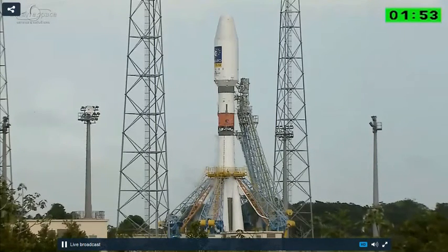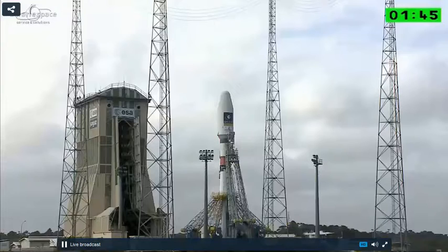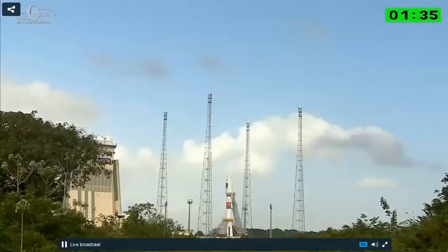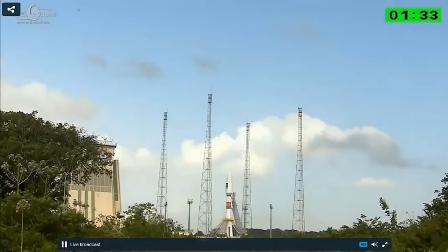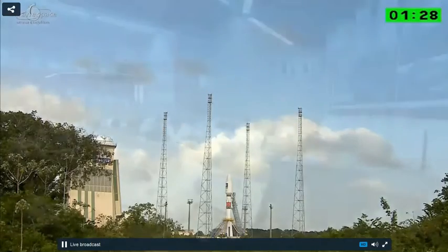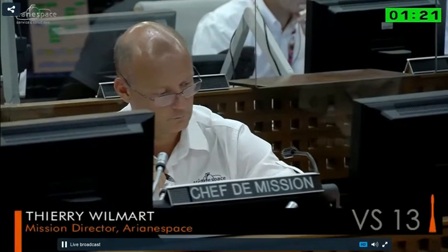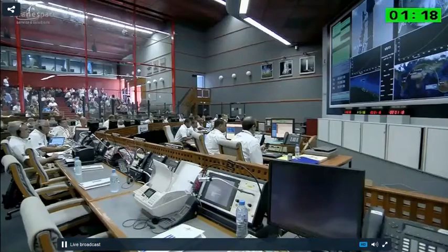At minus three hours and 30 minutes, we filled the tanks with hydrogen peroxide, which took 20 minutes. Then at minus three hours ten minutes, we filled the tanks with liquid oxygen. At minus two hours 55 minutes, we filled it with kerosene. So there are three different fuels used on the first three stages of Soyuz: liquid oxygen, hydrogen peroxide, and kerosene. The upper stage — the fourth stage — uses cryogenic fuel.